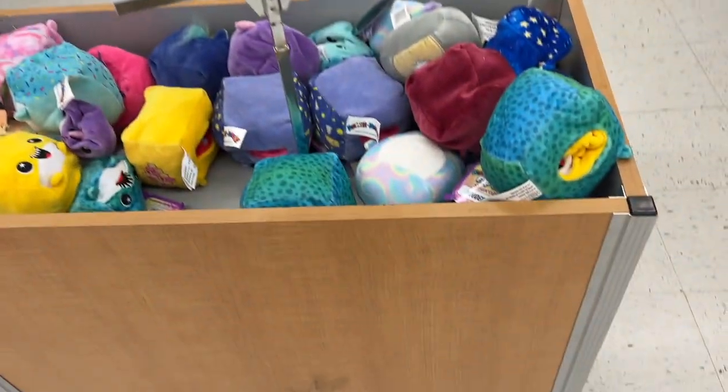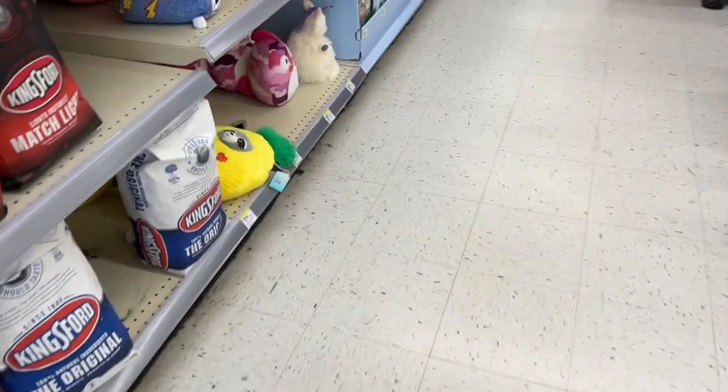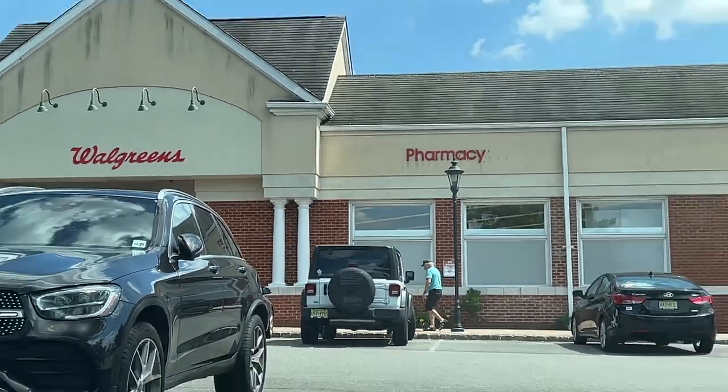I gotta do a voiceover here because there was a worker in the aisle where the squishmallows would be, but they were not unpacking squishmallows. The shelves were pretty barren — it seems like they already got wiped out and didn't have much to choose from. The next closest Walgreens is like 20 minutes away, but why not? It's also Monday, 7/11, when I'm filming this, so if I pass by a 7-Eleven I'm gonna get that free Slurpee.